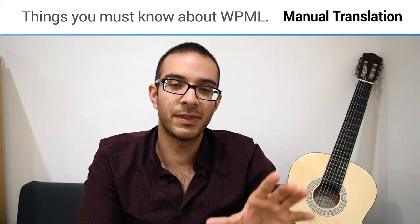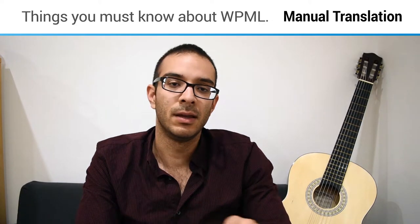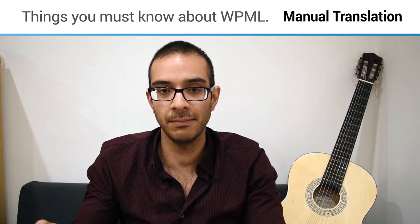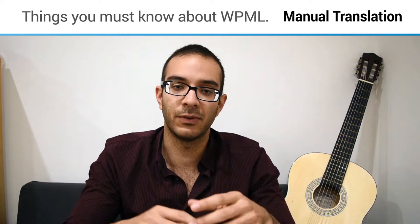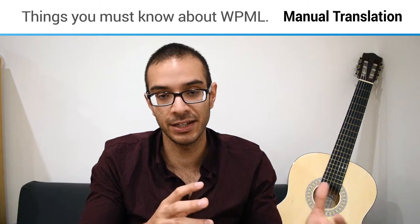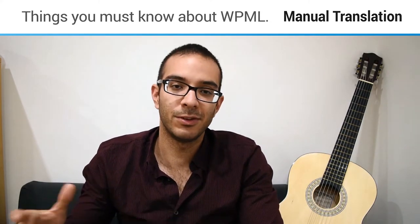Something you must know about WPML is that the translation is manual — it doesn't translate automatically, so it will consume a lot of your time. If you have a team of translators it will be easy, but if you're on your own it will take time. It's a fairly cheap plugin, but it will cost you more in time.